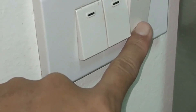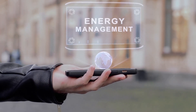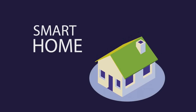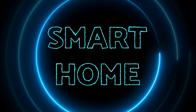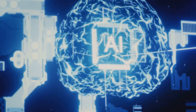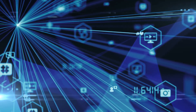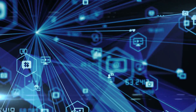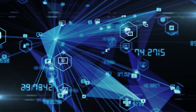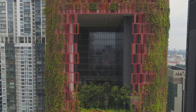We all know saving energy is important, and AI is helping us fight climate change by making buildings much more energy efficient. Imagine a building that automatically adjusts its heating, cooling, and lights based on how many people are inside, the weather, and even the time of day. With AI, buildings can constantly check and adjust how much energy they use. These systems use sensors to collect information about everything from temperature and humidity to how many lights are on, and then the AI figures out how to save energy.